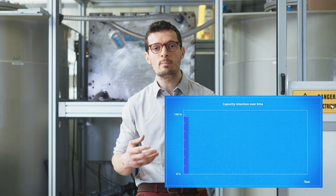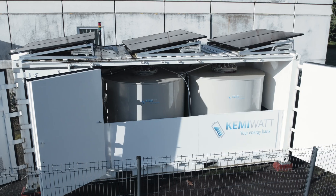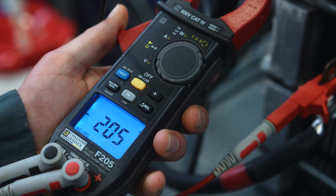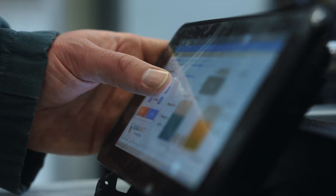These liquid electrodes are able to store thousands of cycles for more than 20 years. The device is designed to be intrinsically safe, avoiding fire and explosion hazards. It operates at room temperature, at low pressure, and it does not suffer from corrosion issues.